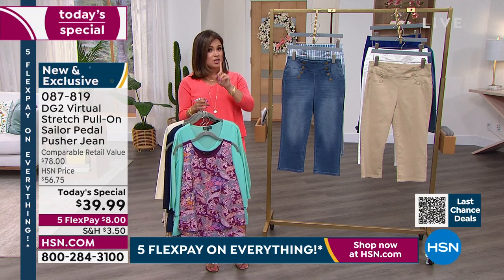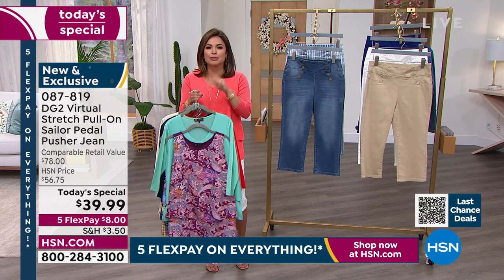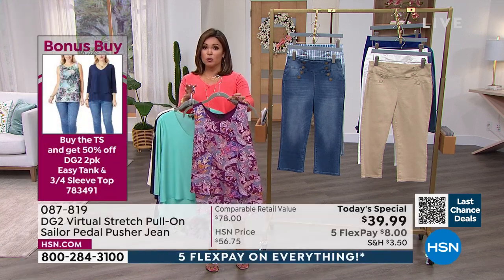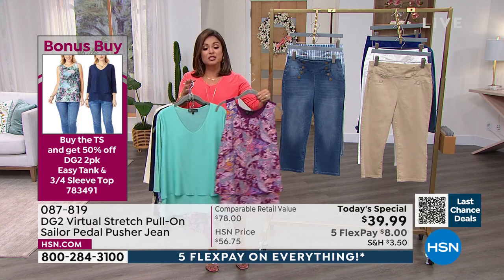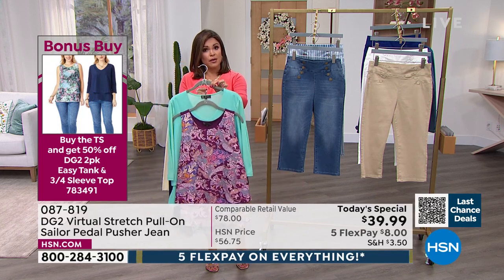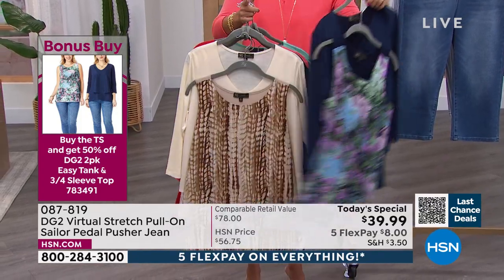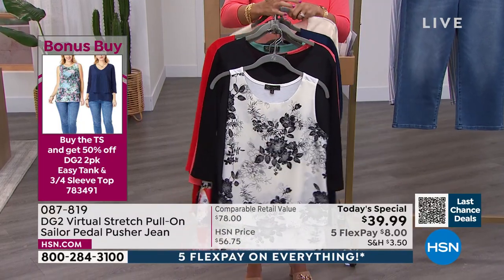We're getting very busy, and I wanted to remind you: we have the most incredible bonus buy. We had to bring it back for the Customer Appreciation finale. When you're picking up the Today Special, this is your bonus buy — a two-piece set where you get one of Diane's famous Easy Tanks, with stretch jersey on the back and beautiful Georgette fabrication on the front, plus her Easy Top — a three-quarter sleeve style. Normally $69 for two, but if you're picking up the Today Special, you get half off, so it would be $34.50. We have all these great colors: aqua, navy, cream, and black.